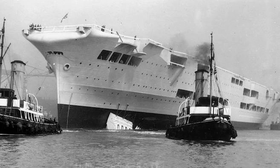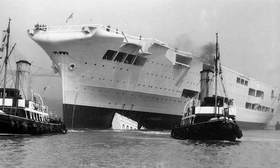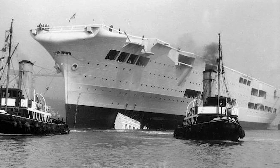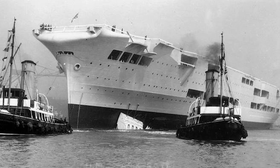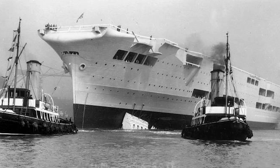HMS Ark Royal was the second aircraft carrier designed from the outset to be an aircraft carrier for the Royal Navy, the first being Hermes. Still, it had been 17 years since the Royal Navy had ordered a new purpose-built aircraft carrier due to a lack of funding.